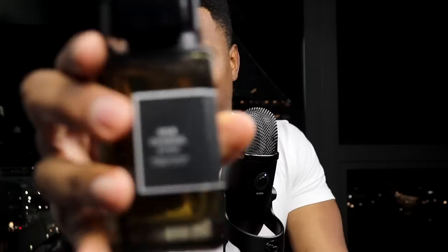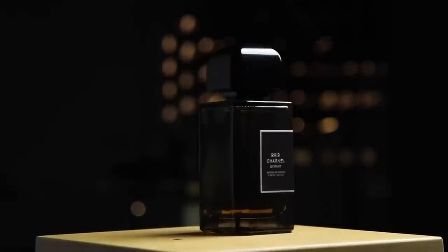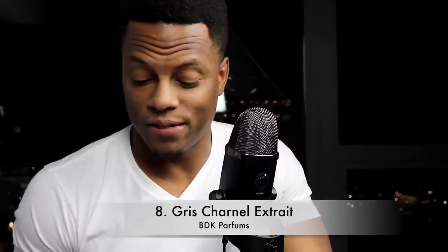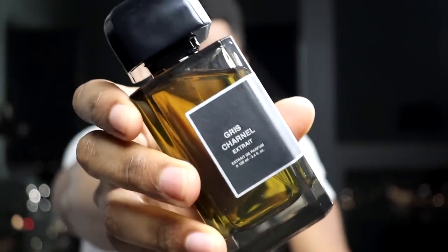At number eight, we have a flanker done right. The original was wonderful. This is Gris Charnel Extrait, the flanker to the original EDP, making it darker and possibly more masculine. This is fig, tea, and iris — soft, kind of powdery, a little sweet and fruity, but with a beautiful dry, dusty sandalwood. The base is amped up: warm, dusty, woody, bringing a darkness. Therefore it gives a different function — I'd wear the original more in the daytime, while saving the Extrait for more moderate days, mainly at night. One of the few examples of a great flanker I can easily endorse.